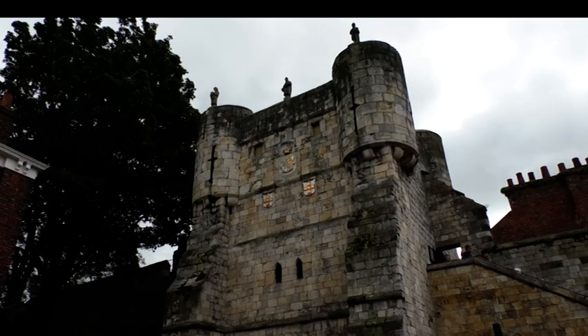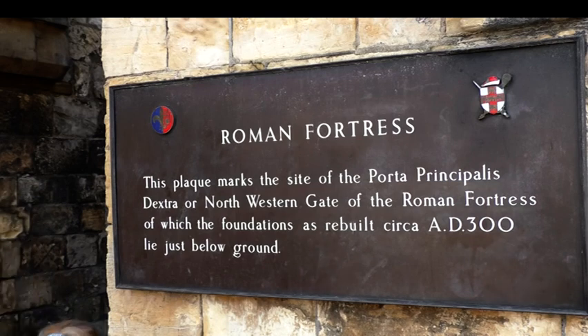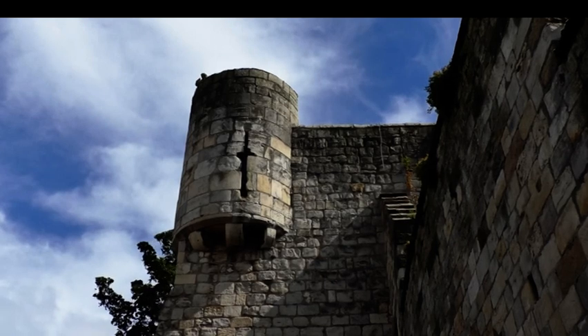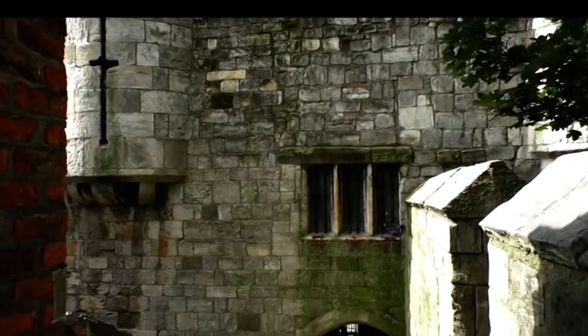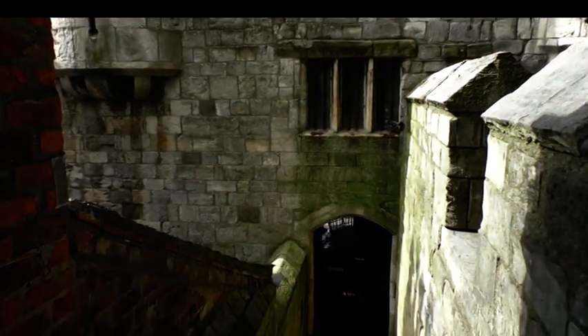It was effectively part of the Roman defences originally, and when the Romans came in roughly 71-74 AD they built the walls and built a bar. Over the years, through medieval times, the Roman walls disappeared, were built on, covered over in grass etc. Now we're left with city walls that are mainly medieval and Victorian. This bar itself is a medieval bar with Roman rooms — Roman foundations effectively.